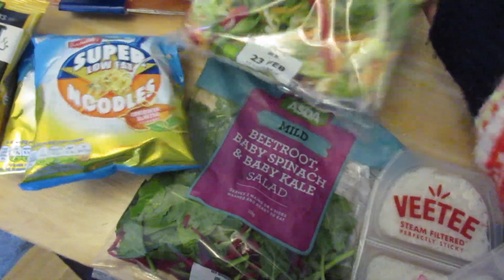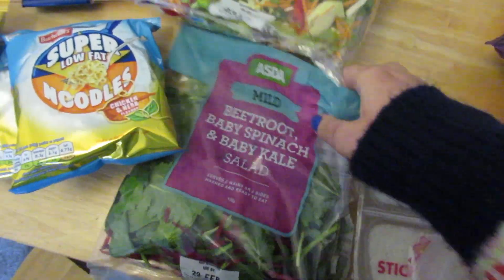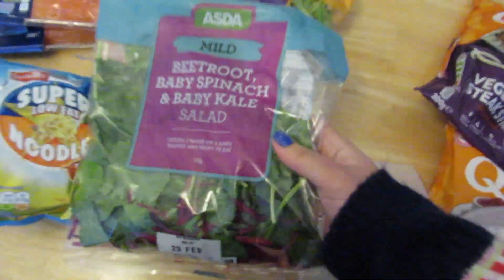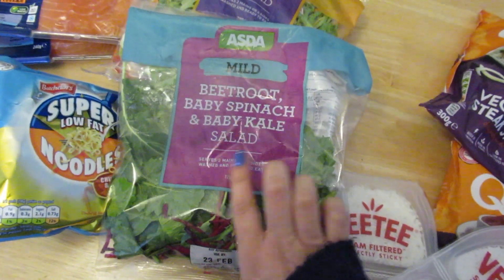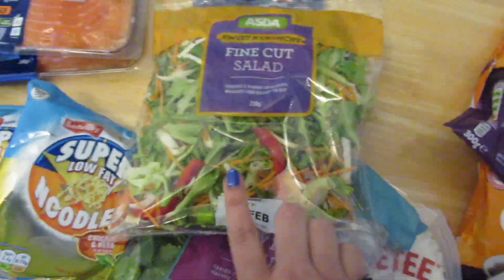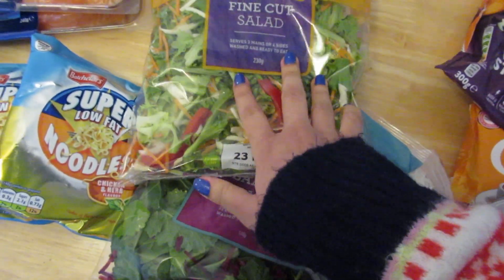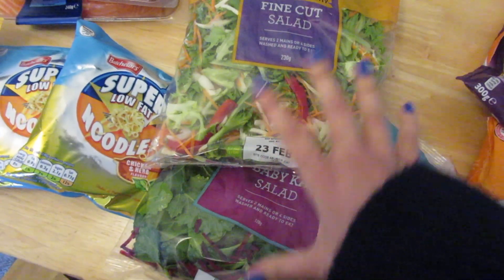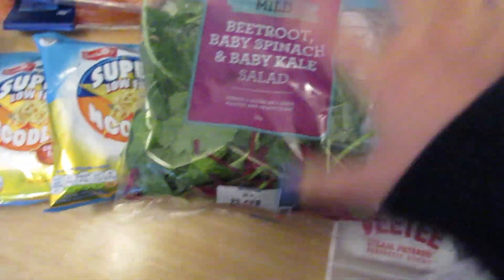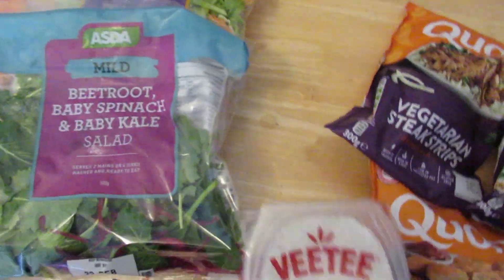I really like salad, so I got this one that comes with beets — this is baby spinach and baby kale, very nice. I also like the sweet and crunchy one that comes with carrots. I can't wait to try these. They are substitutes but I like the carrots and the beets.